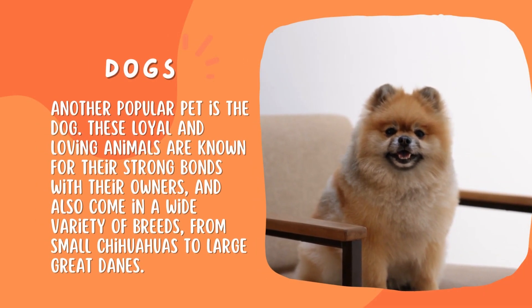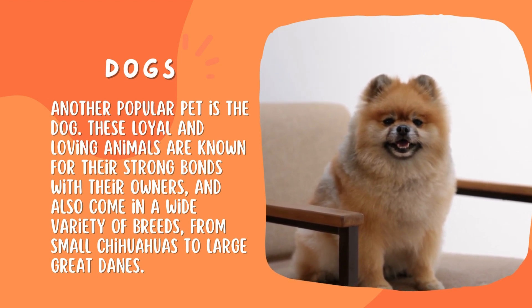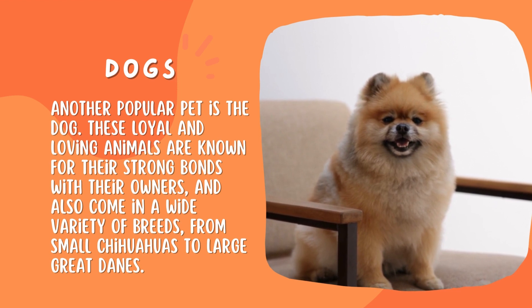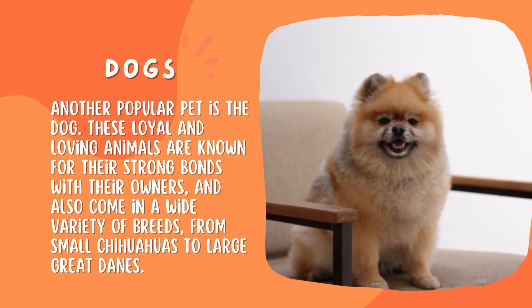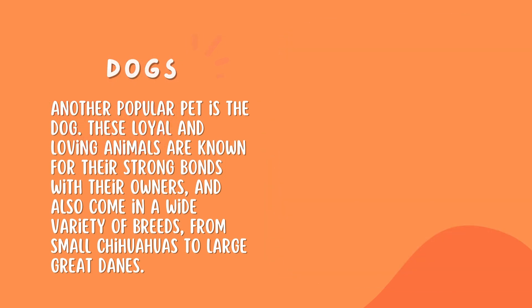Dogs. Another popular pet is the dog. These loyal and loving animals are known for their strong bonds with their owners, and also come in a wide variety of breeds, from small chihuahuas to large Great Danes.